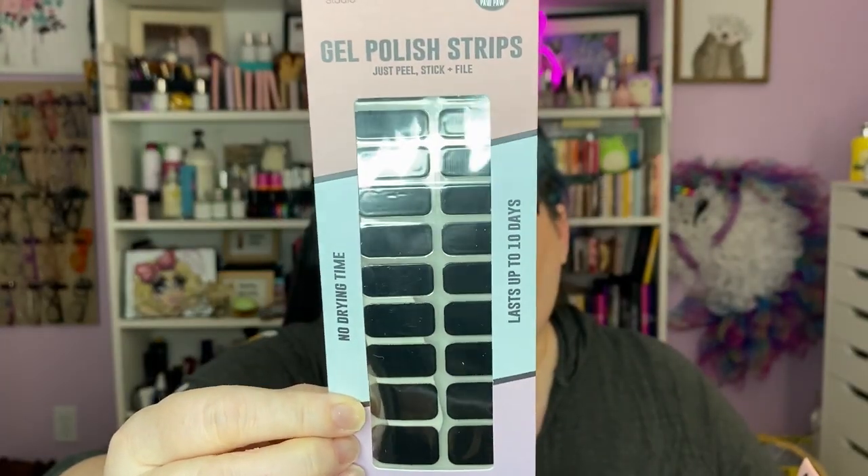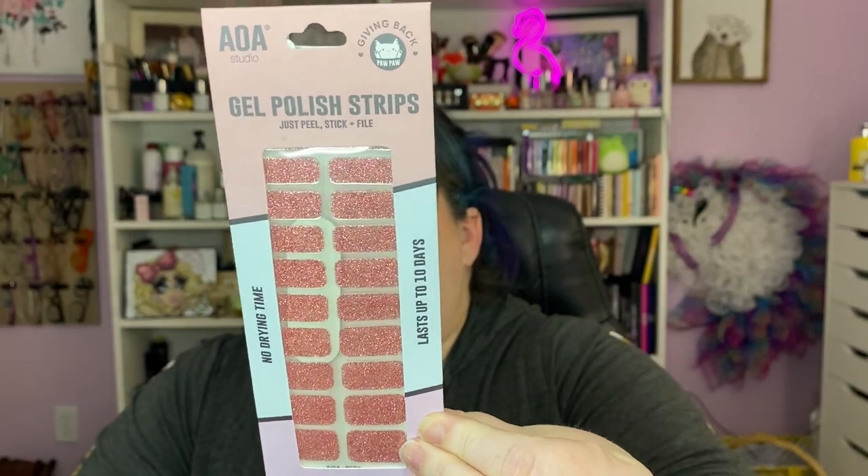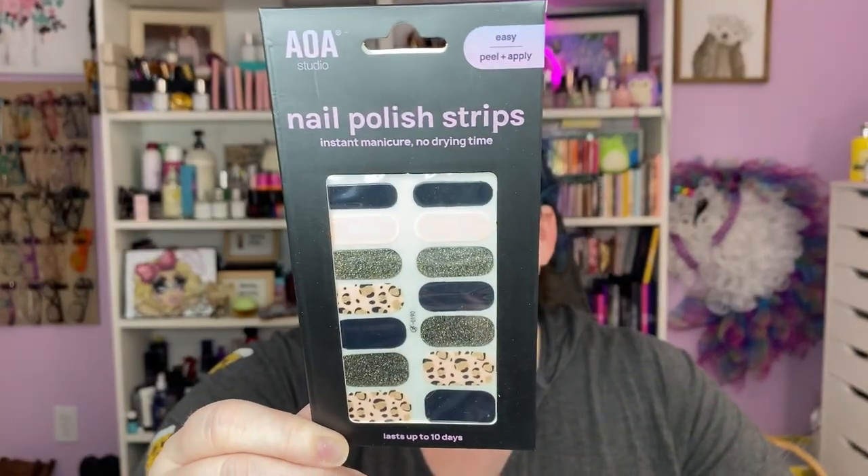Next up, nails. They have gel polish strips and they are very good — I used some a while back and no joke, it lasted forever. I got a couple more: the black ones that are just straight black, and then these called birthday — gorgeous pink glitter — and then this regular one called Feline Fine. They peel off and they were great, super easy to use.